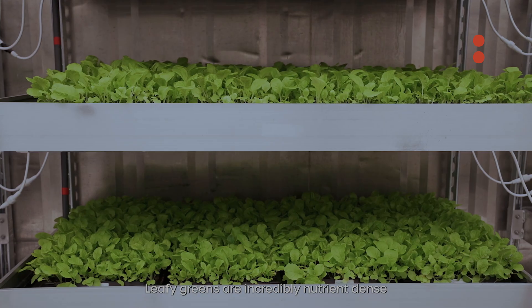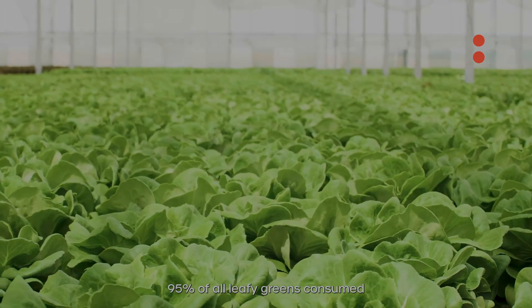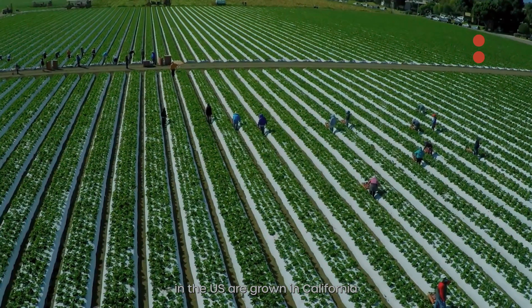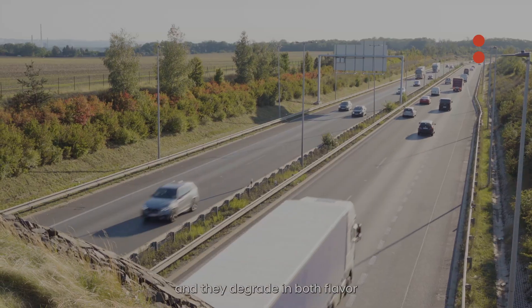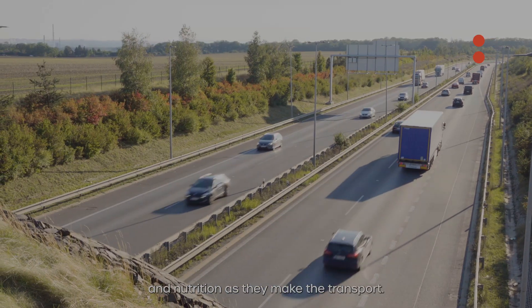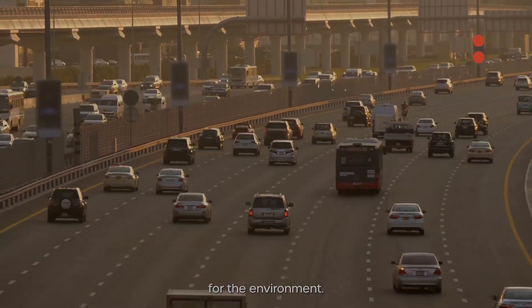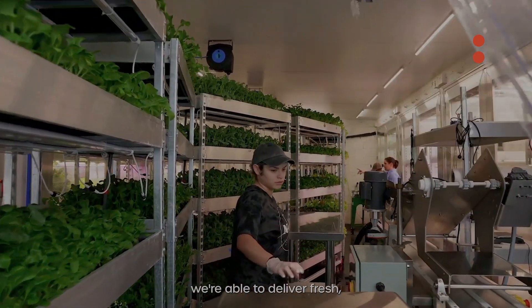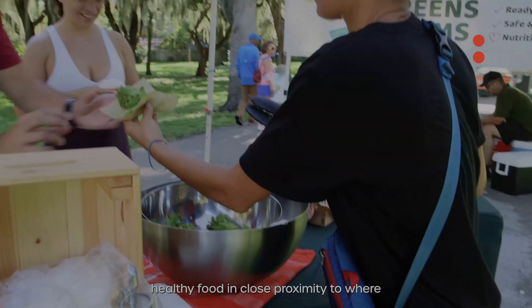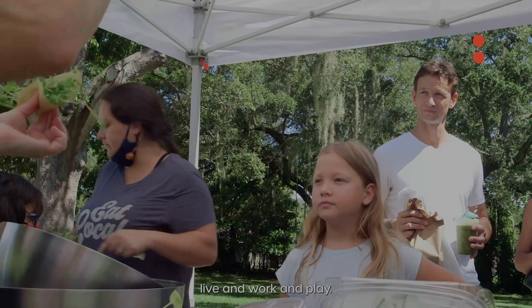Leafy greens are incredibly nutrient-dense. 95% of all leafy greens consumed in the U.S. are grown in California and Arizona. That is 3,000 miles away from South Florida, and they degrade in both flavor and nutrition during transport. Additionally, that process is devastating for the environment due to the carbon footprint. So by growing locally, we're able to deliver fresh, healthy food in close proximity to where people in our community live and work and play.